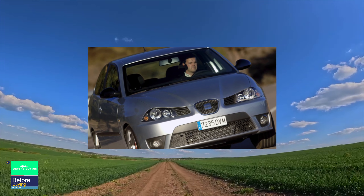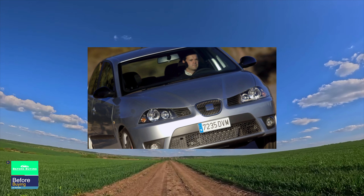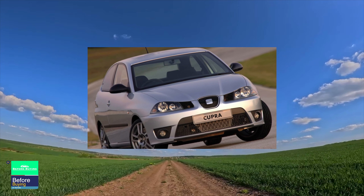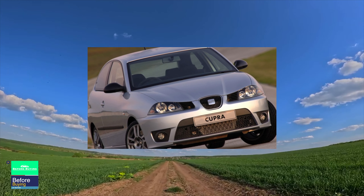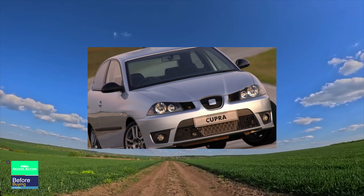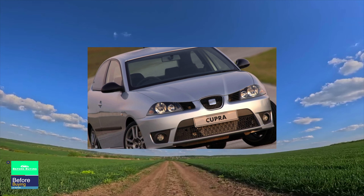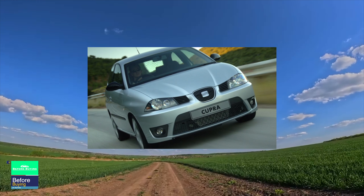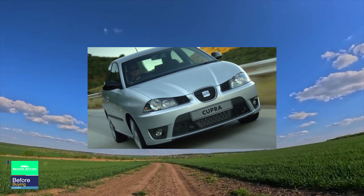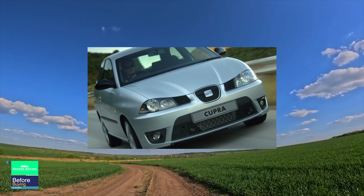A small hatchback turned into a hot road car, covering the first 100 km in 8.2 seconds. However, the FR is much more expensive than the rest of the Ibiza, so fans of dynamic driving more often chose the more affordable 2.0-liter sport versions, with acceleration to 100 km/h in 10.1 seconds. Overly active drivers may encounter a negative feature of the 2.0-liter unit, which is also inherent in other VW models with this engine: increased oil consumption.